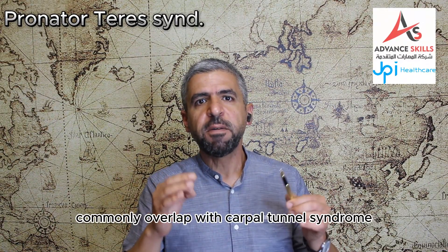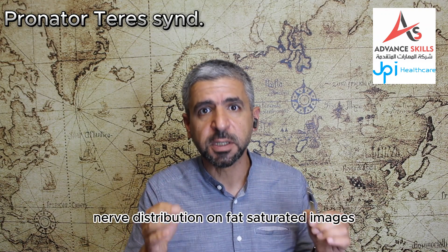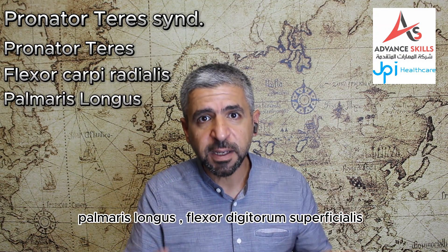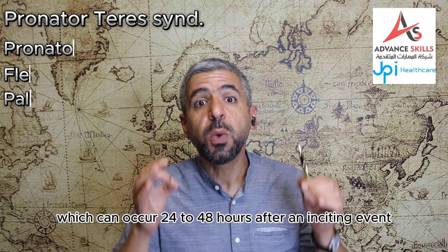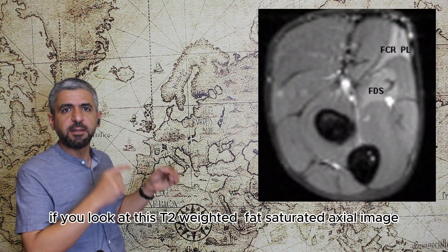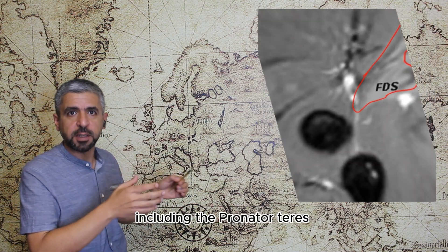Pronator teres syndrome commonly overlaps with carpal tunnel syndrome. It may cause signal changes in median nerve distribution on fat-saturated images. The pronator teres, flexor carpi radialis, palmaris longus, and flexor digitorum superficialis will reveal hyperintense signal changes secondary to denervation edema, which can occur 24 to 48 hours after an inciting event. If you look at this T2-weighted fat-saturated axial image you can see edema involving the muscles including the pronator teres.